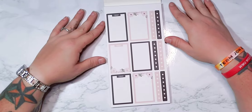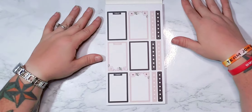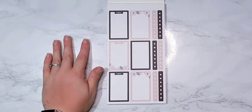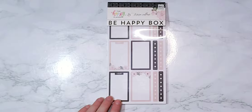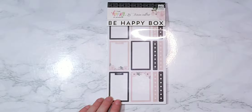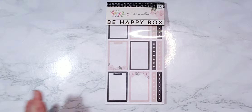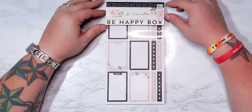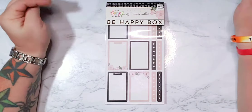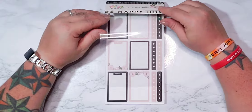Hi everyone, it's Heather with Happy Crafts and More. If you're new here, welcome, and if you've been a longtime subscriber, thanks for joining me. We're going to be flipping through the Be Happy Box from Teresa Collins — the new one. I just got this today and just opened it. I love this whole set; the colors are awesome and it's neutral, so let's go ahead and flip through the sticker book.